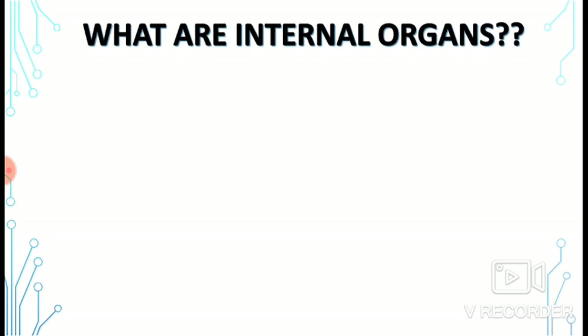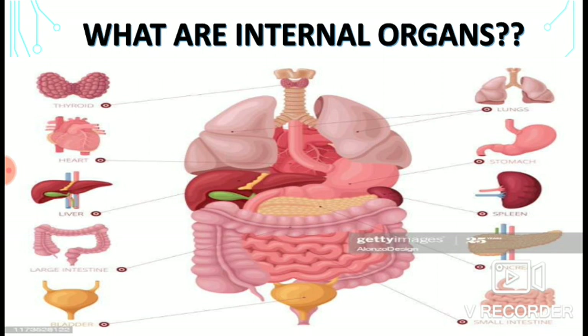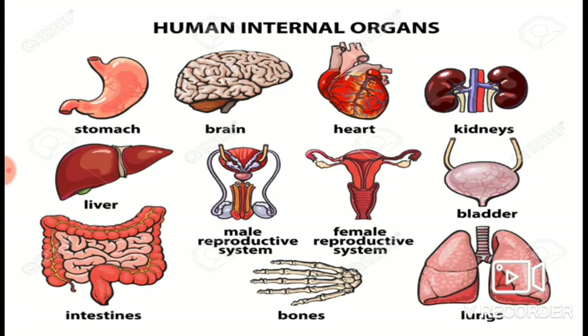What are internal organs? The organs that are situated inside the body and are not visible from outside are called internal organs. For example: heart, bones, kidney, liver, and brain. Many functions of the body are carried on by these organs.